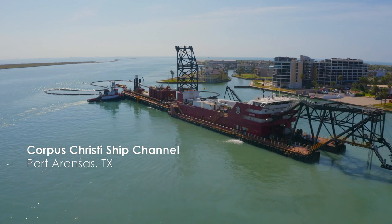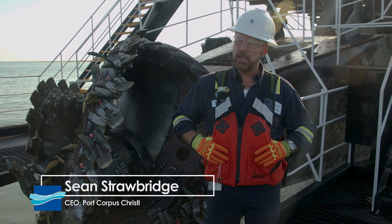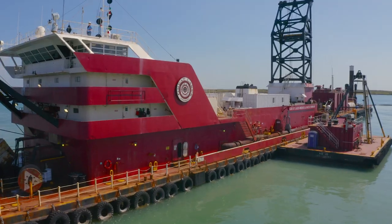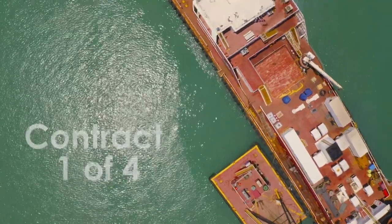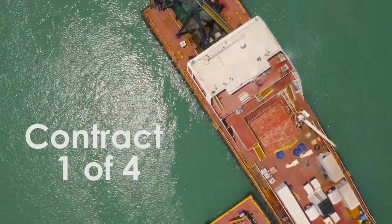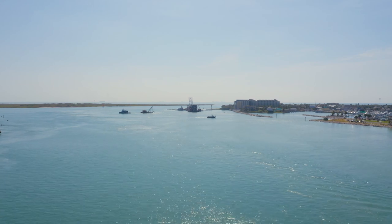The Corpus Christi Ship Channel Improvement Project is finally underway. This project has been 30 years in the making. Great Lakes Dredge and Dock has been awarded Contract 1 — the first of four contracts that we expect the Corps of Engineers to award to improve the entire Corpus Christi Ship Channel.